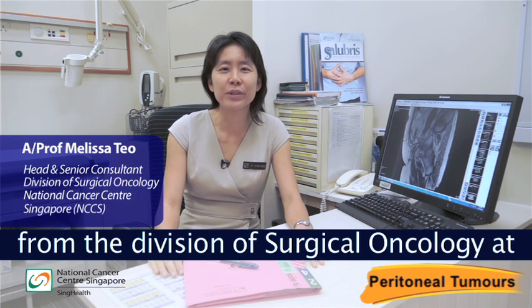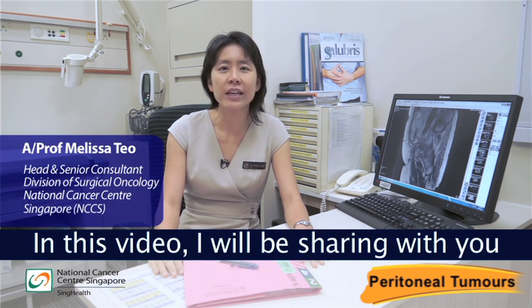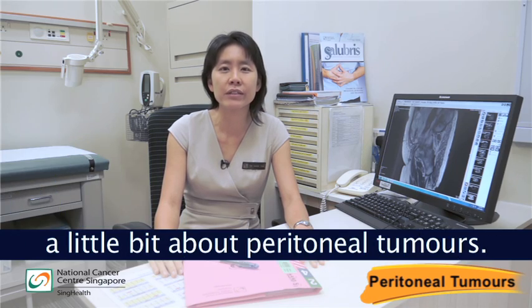Hi, I'm Dr. Melissa Teo from the Division of Surgical Oncology at the National Cancer Centre Singapore. In this video I will be sharing with you a little bit about peritoneal tumours.